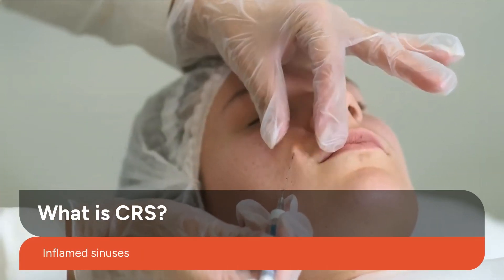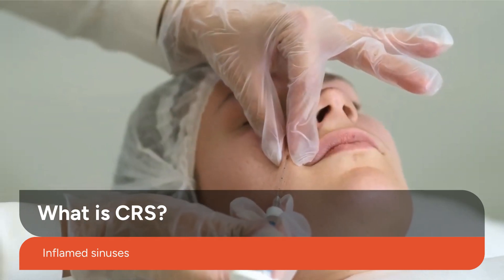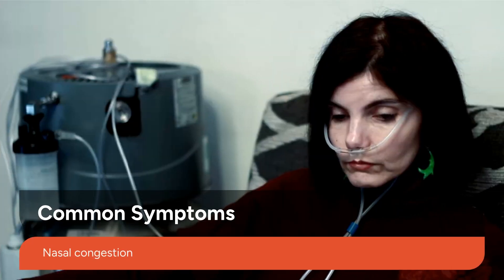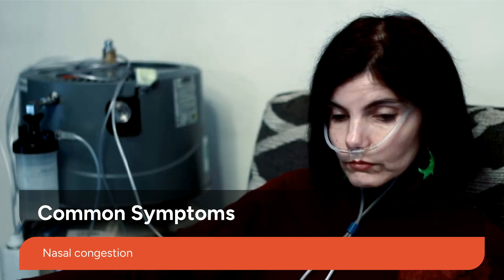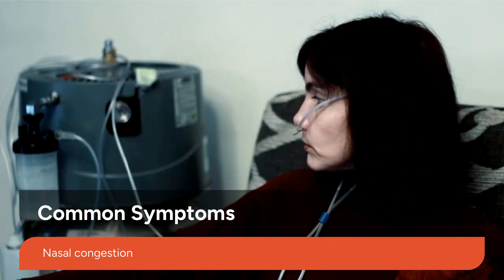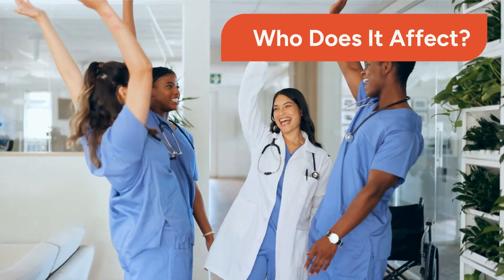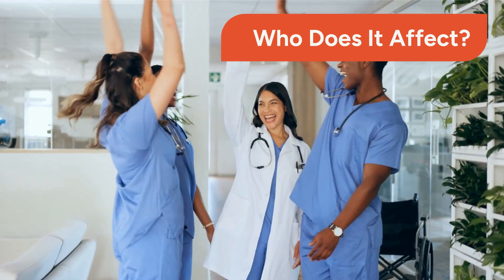CRS is characterized by long-lasting inflammation of the sinuses, leading to a range of uncomfortable symptoms that can significantly impact daily life. Common symptoms include nasal congestion, persistent facial pressure, and a noticeable loss of smell. These symptoms can be debilitating for sufferers. This widespread condition affects nearly 1 in 10 adults, highlighting its significant prevalence and impact on public health.